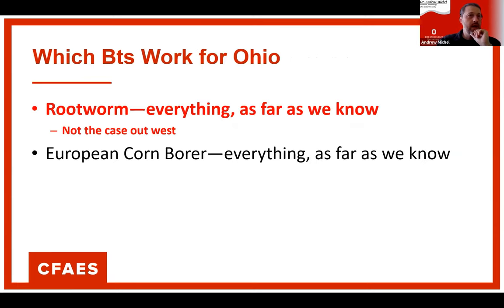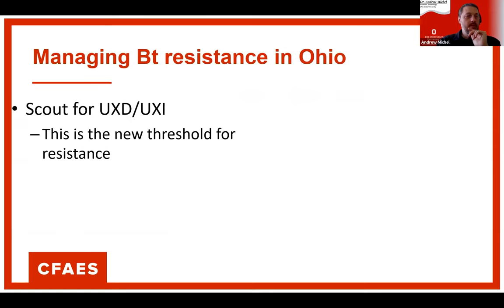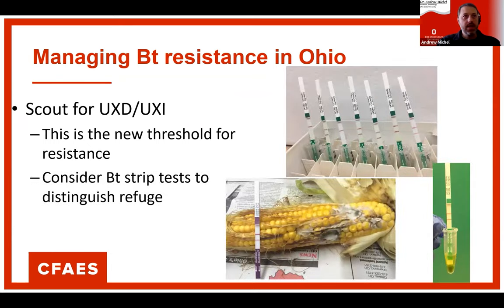Which BTs work for Ohio? Everything works well for rootworm, though that's not the case out west. European Corn Borer — everything works as far as we know. Corn Earworm — only Vip3A. Western Bean Cutworm — only Vip3A. Always scout for unexpected damage — this is now the new threshold indicator for resistance. If you see any damage, contact your educator, or contact me or Kelly Tillman. We'll come out, look at the field, and run BT test strips to verify the corn is expressing BT and document any resistance for future reference.